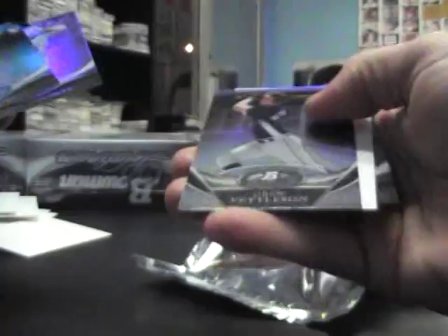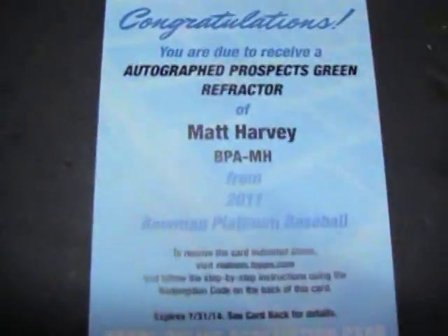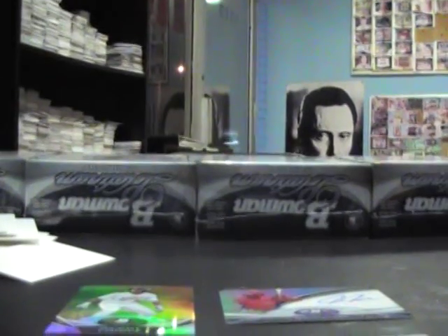And last part. We got two redemptions: Matt Harvey Auto Prospect Green Refractor, and Auto Relic Refractor of Jeremy Hellickson. Jawan James Autograph, and a Michael Choice Gold numbered to 50. I appreciate it, Mike — I'll get these packaged in and out, man. See ya.